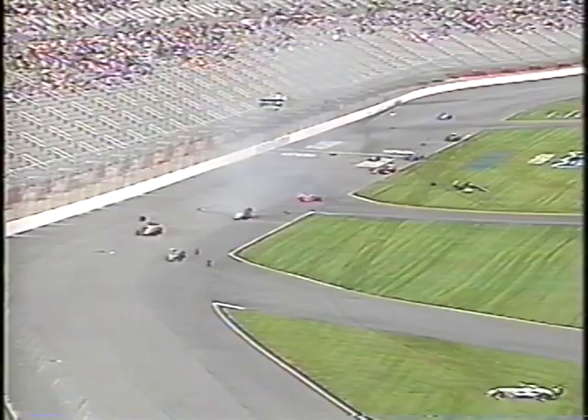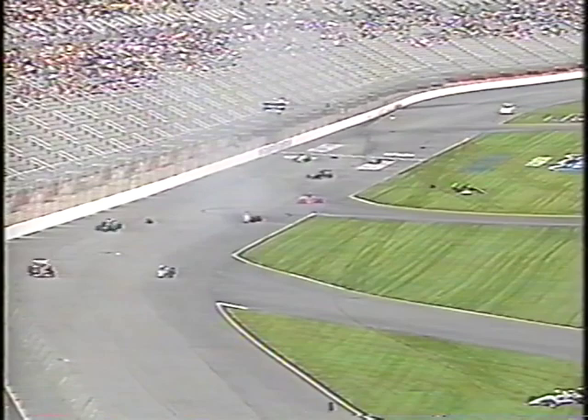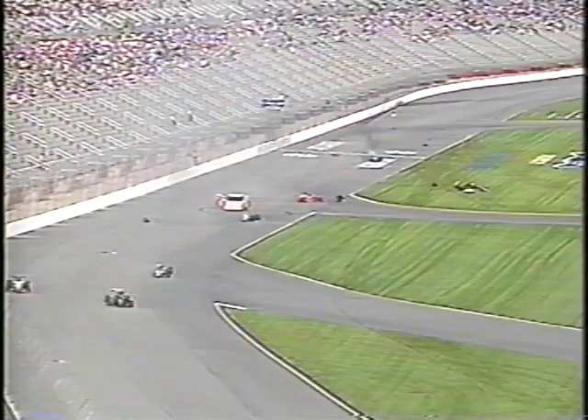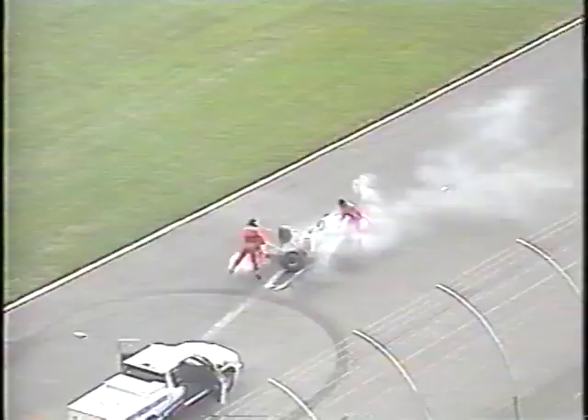The yellow flag is out. We're looking at the start-finish line to see if, in fact, they do go to a red. And we'll have to recap who is involved in this massive, violent crash. We see a driver climbing out — is that Larry Foyne? He went upside down. In the black driving suit, he was upside down.